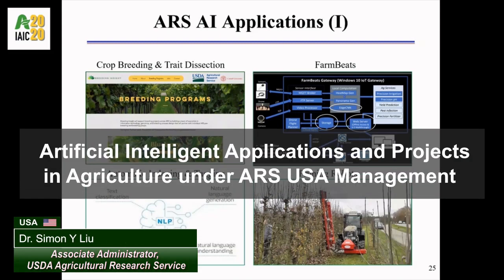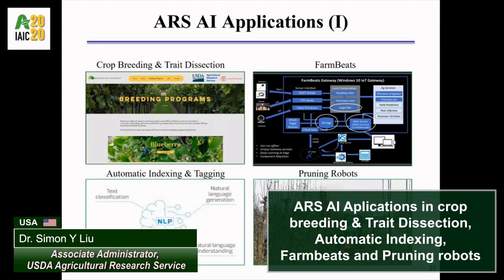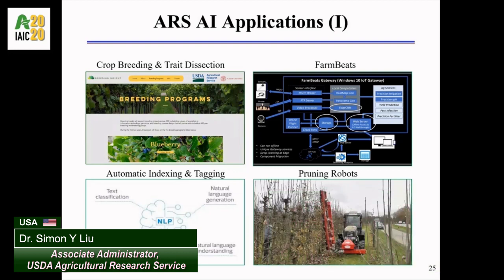On the upper left corner is the Breeding Insight program. The program is led by Dr. Edward Barker, a member of the National Academy of Science, to leverage machine learning to speed up breeding by three to five times. More than 30 ARS scientists have been elected to the National Academy of Science in the past four decades. Dr. Edward Barker is one of our top scientists in Ithaca, New York.